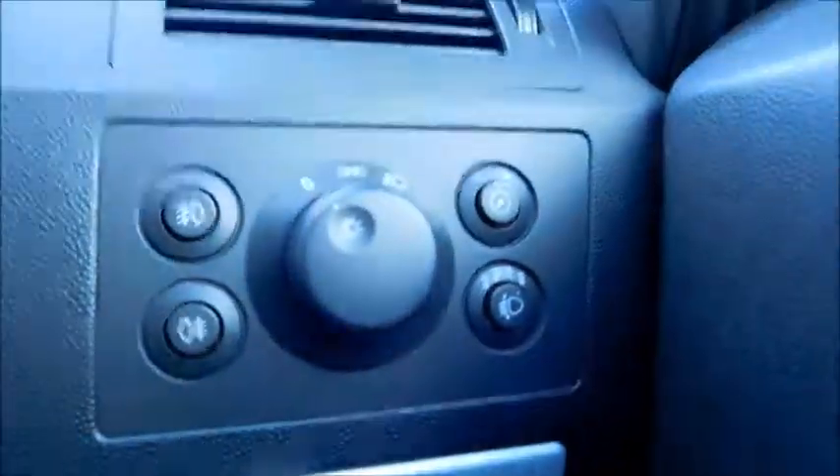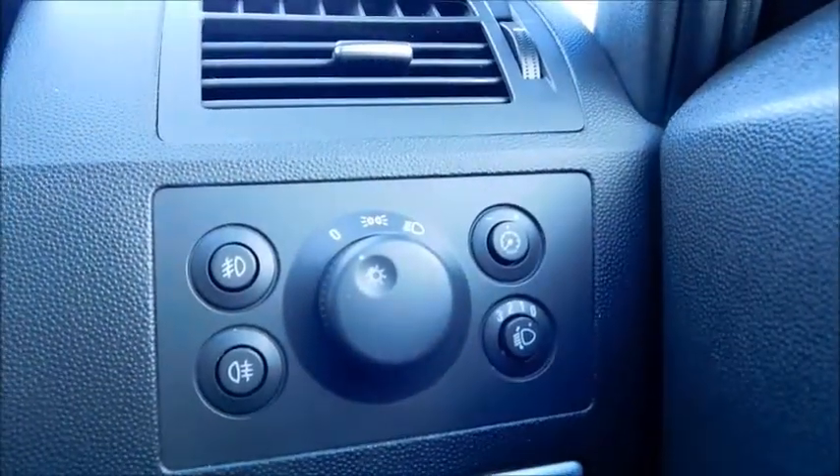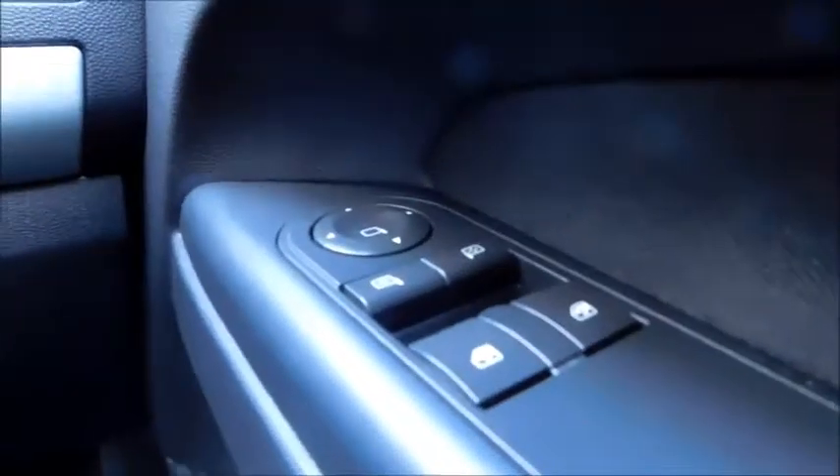There are controls on the steering wheel, controls to your main headlights, front and rear fog lights, and in the door you'll find controls to your electric door mirrors and controls to your front electric windows.